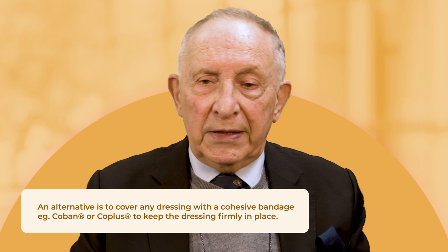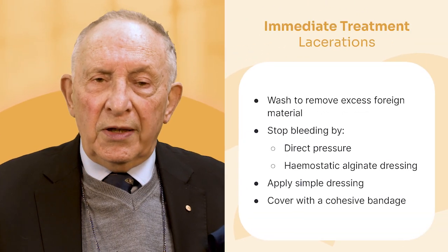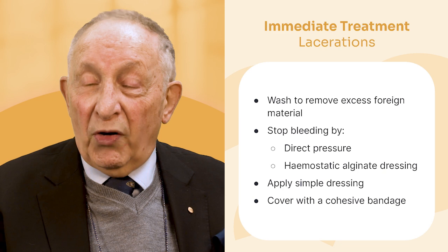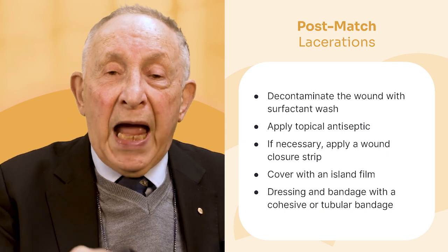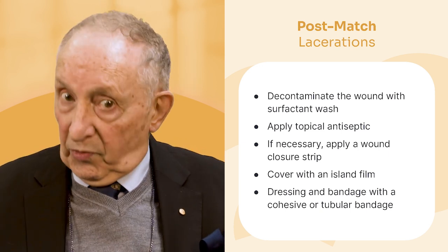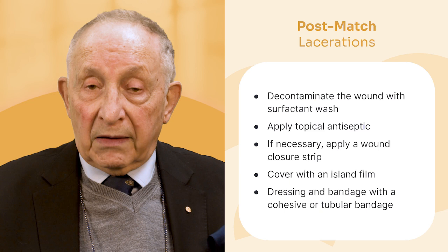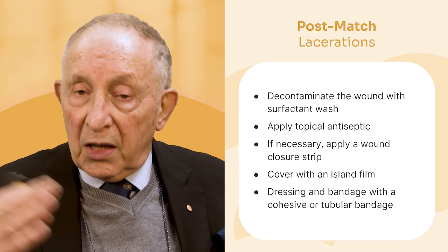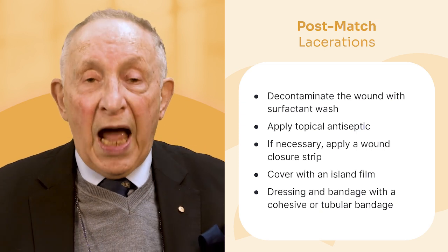Treatment during a game: if someone gets cut, get them off, wash it, remove any foreign material, stop the bleeding — maybe with pressure or hemostatic alginate — put a simple dressing on and apply your cohesive bandage, then get them back on the field. After the game, give it a good cleanse with a good surfactant, apply an antiseptic — because they've been on the ground and the risk of contamination is much higher — leave it on for three or four minutes, wash it off. If there is an open cut, close it with steri-strips, then apply an island film dressing and cohesive bandage. Change it in two or three days.